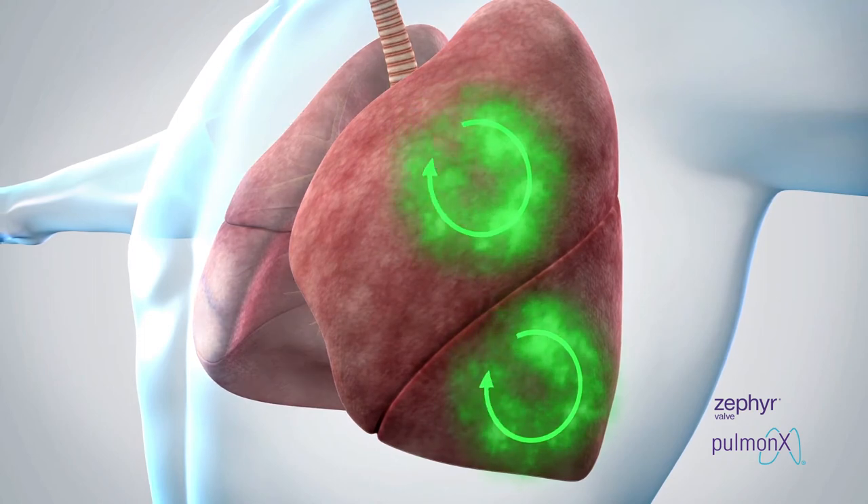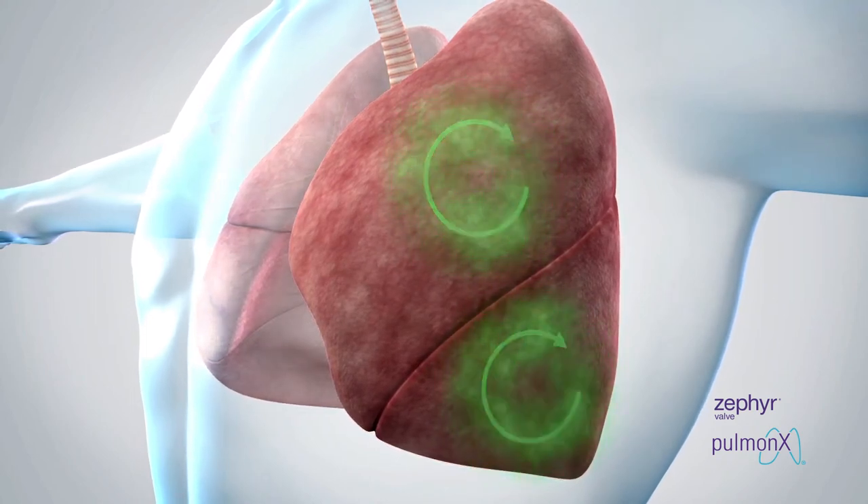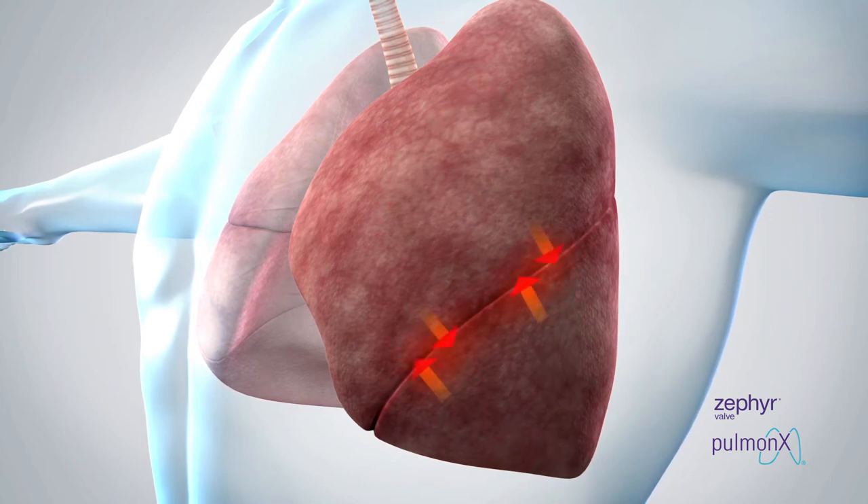Fissures serve as a physical boundary containing air within each lobe. Sometimes these boundaries are not complete, allowing air to pass freely between lobes. This is called collateral ventilation.